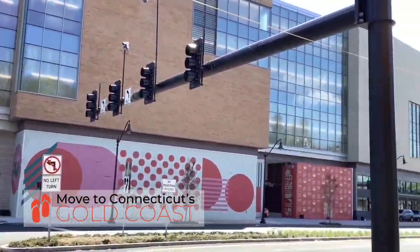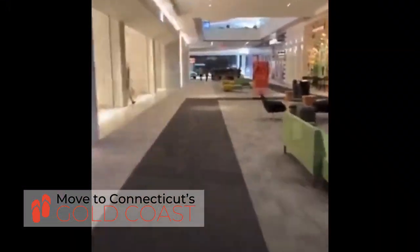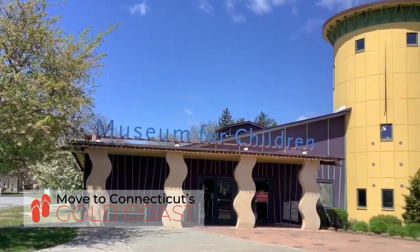Right around the corner from the main drag is the SoNo Mall. It's one of America's newest malls. It is like no other — it's got lots of unique stores, and it's a really fun place to shop.